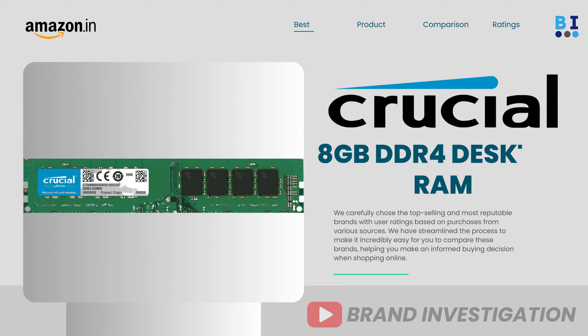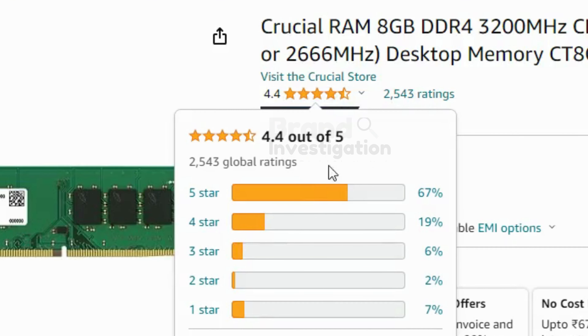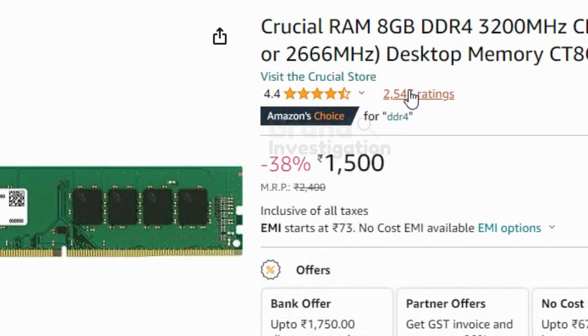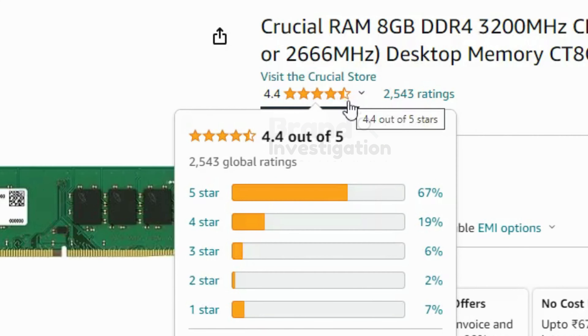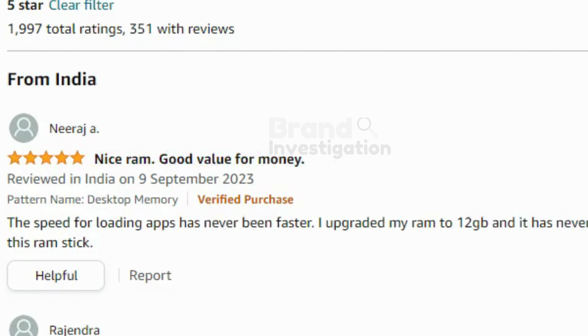The first brand is the Crucial 8GB DDR4 RAM Desktop. It is having 3200 MHz. 67% of people have given a 5-star rating on this product. There are a total of 2,543 ratings on this product. The price of the product is 1,500 Rs only. Mostly there are positive reviews on this product.